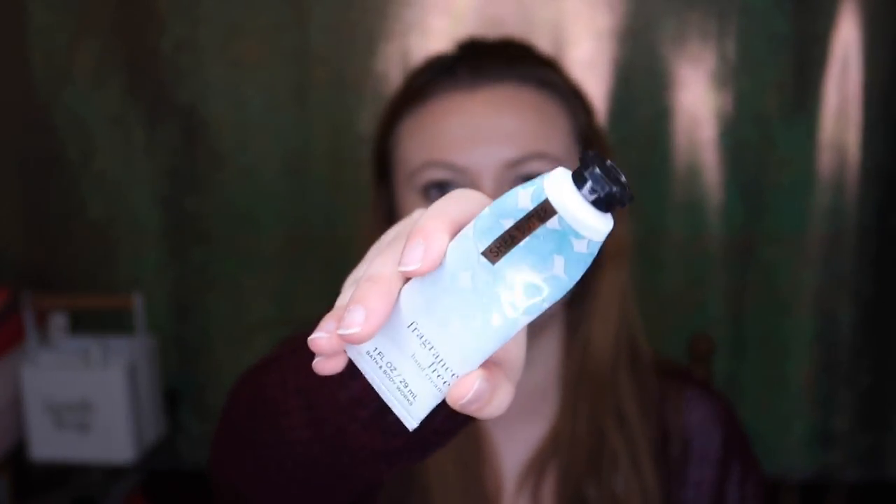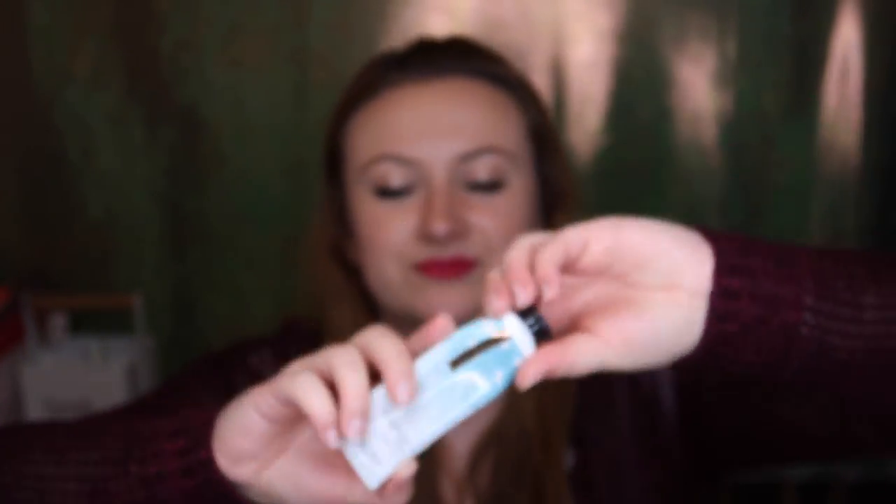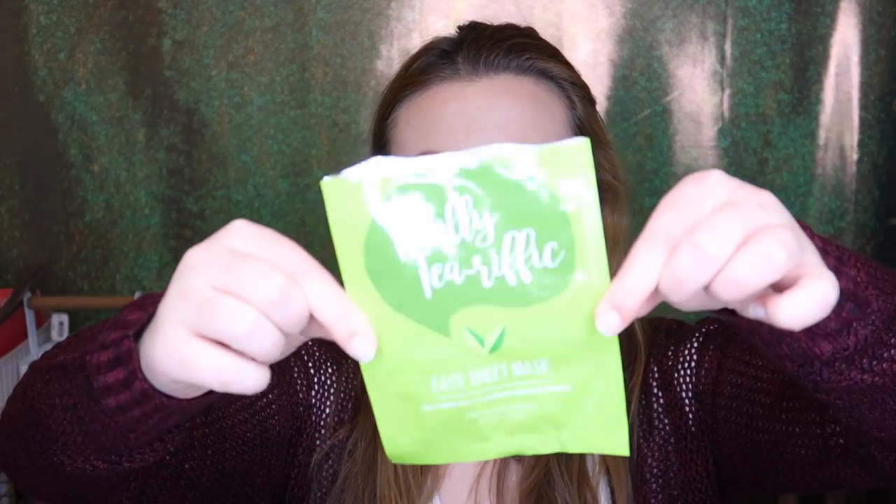I love the Fragrance Free Hand Cream with shea butter. I don't think they make this anymore — it went away, came back, and I bought like three more, so I have backups. The formula is thick but not too greasy; it takes a second to sink in. I like the fragrance-free option for when you're in public or not feeling well and don't want anything strong.